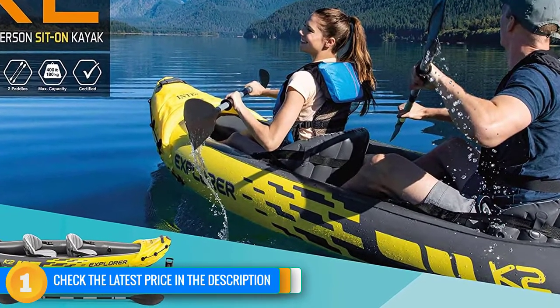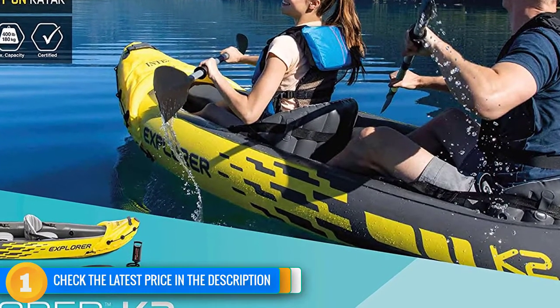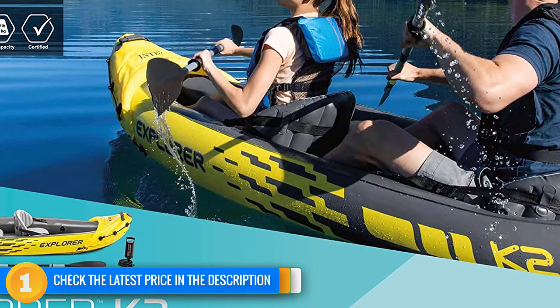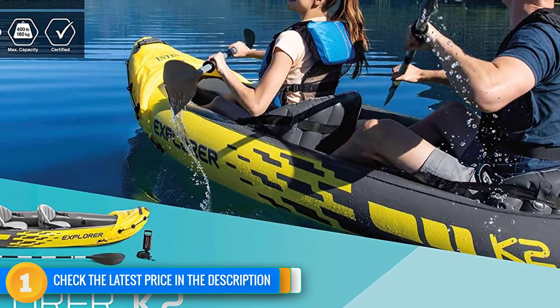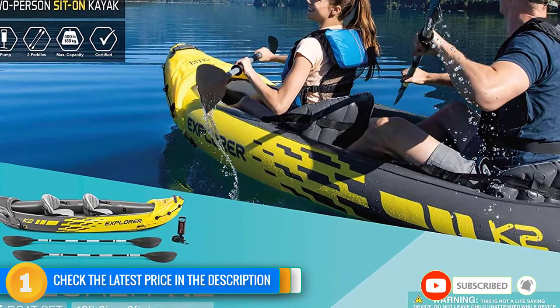The twin Boston valves allow for rapid inflation or deflation, the inflatable seats with their backrests provide a little extra support, and the durable reinforced vinyl shell allows you to enjoy yourself in complete confidence. A steal at this price, as well as being the most stable inflatable kayak of its kind.